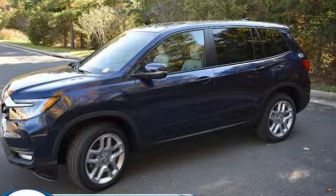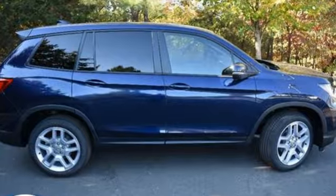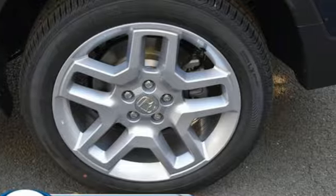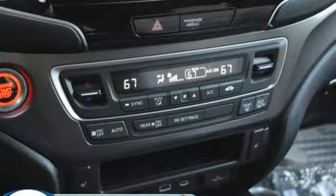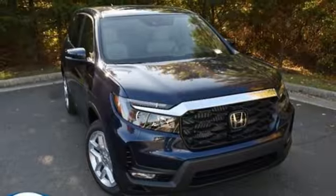V6 engine, front heated leather bucket seats, streaming audio, auto dimming rear view mirror, dual zone climate control, inductive device charging, external memory control, express open and close sliding and tilting sunroof, doors and push button start proximity key and automatic transmission.